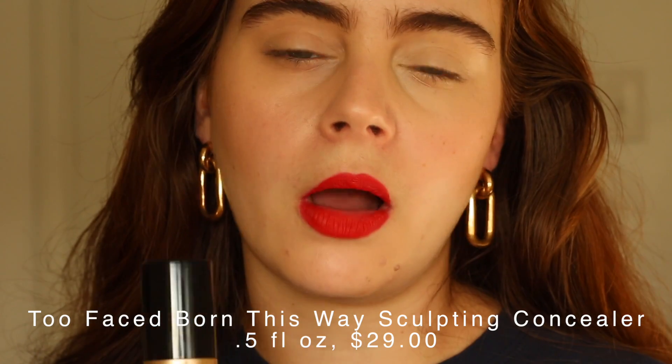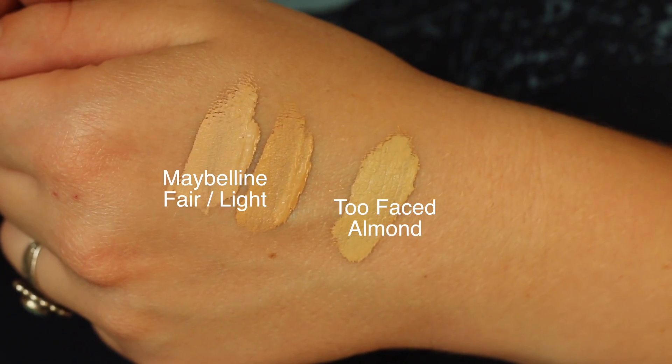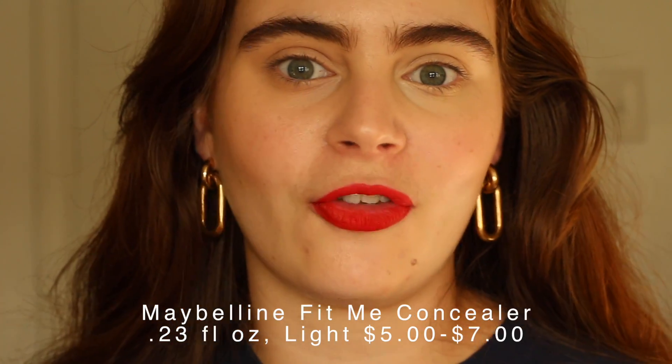The new Born This Way Concealer is a half an ounce and I have the shade Almond on. A lot of Born This Way shades tend to lean a little bit more yellow, which is something to keep in mind. The Maybelline Concealer — I'm typically in shade Fair, but I put on Light today. The Too Faced Born This Way Concealer comes in half an ounce and retails for $29. The Maybelline Fit Me comes with 0.23 ounces, has fewer shades, but is super affordable — I get these for about $5 a piece at any drugstore.